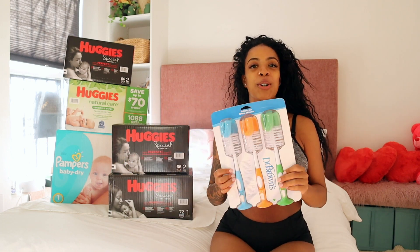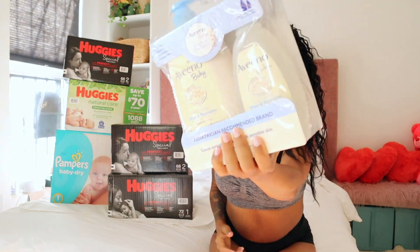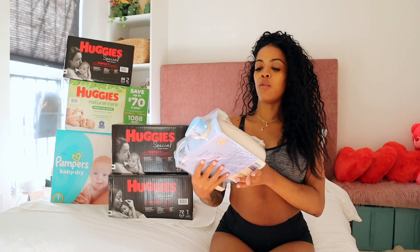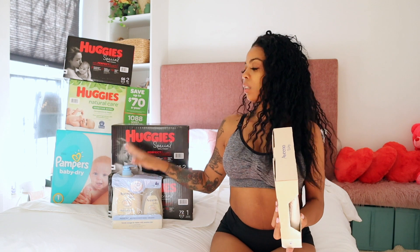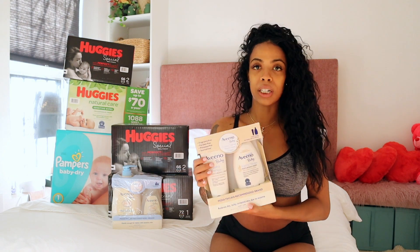There are two huge bottles of wash and shampoo — the brand is Aveeno. This is also Aveeno baby moisturizing cream, so this is body wash and shampoo, plus two sets of lotion. This one is the eczema therapy one. I'm definitely giving this a 10 out of 10.